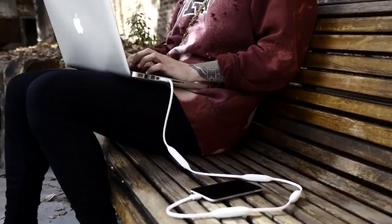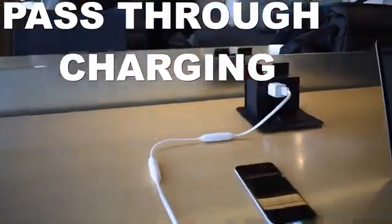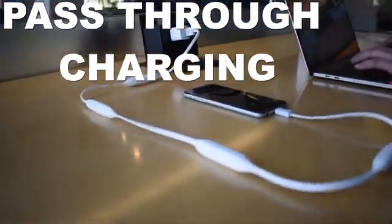Charge your device and Portal Cord together, and the pass-through charging feature will charge your device to 100% before charging itself.